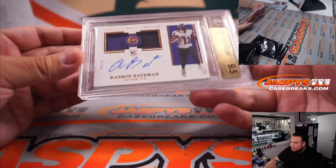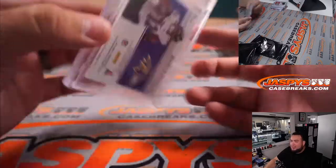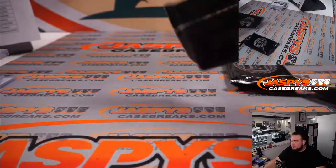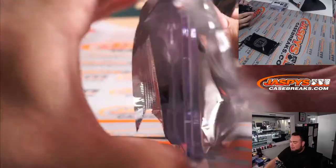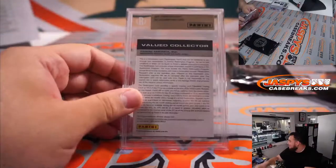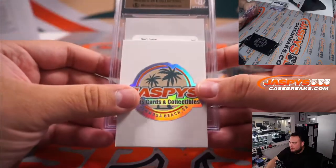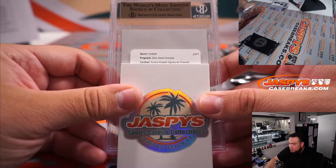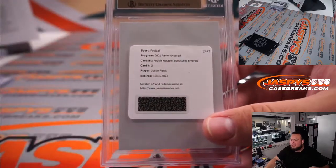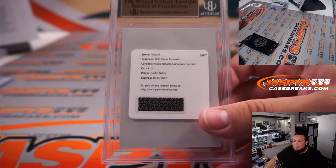Next one — a BGS 9.5 Rookie Dual Swatch Signatures, Rashad Bateman, 4 out of 50. No subgrades in these ones but a 9.5/10 for the Ravens, going to Aaron Billingsley. Next one looks like it's going to be a redemption — Rookie Notable Signatures Emerald, card number 3 — Justin Fields! What a case! Chicago Bears RMB, so that's going to be spot 0, part of New England, Dusty — what a randomizer!